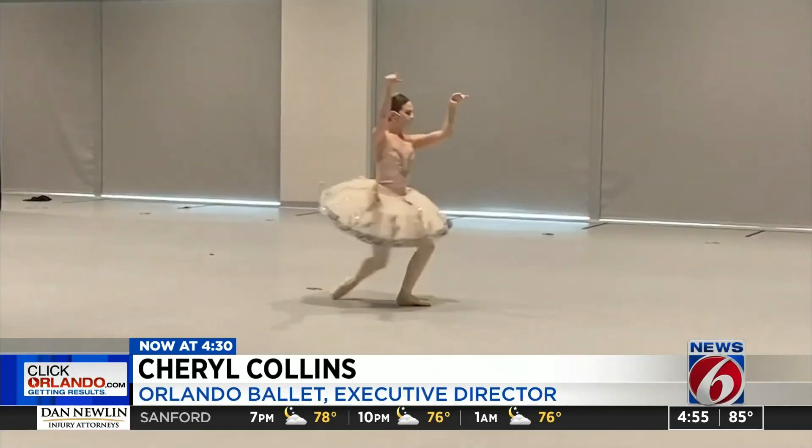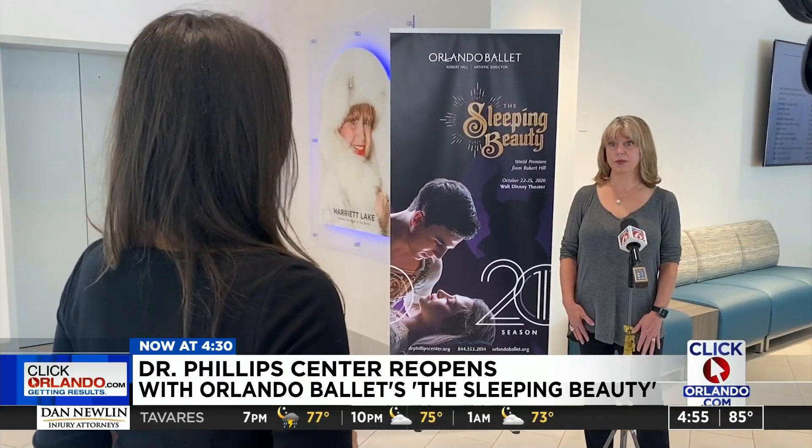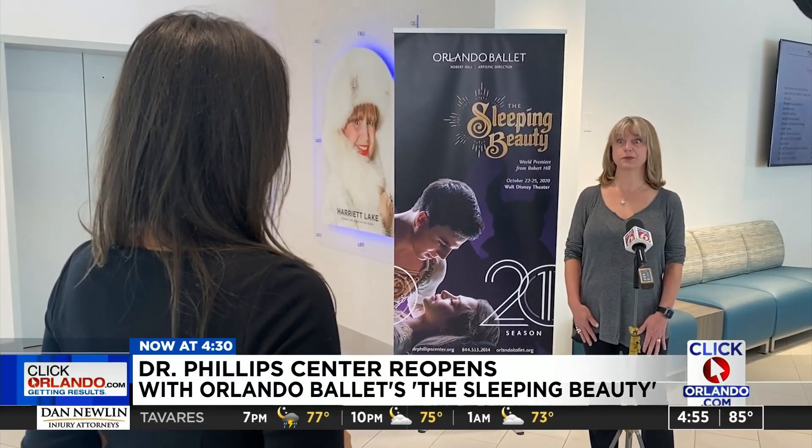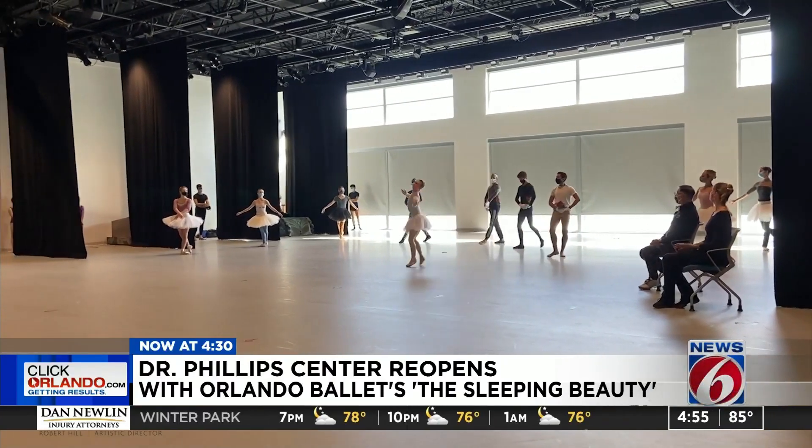To our knowledge, we are the only one this early in the game. But expect some changes to the show. The executive director of the Orlando Ballet says special effects were added and the choreography will be different to keep dancers and production staff safe.